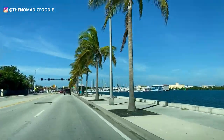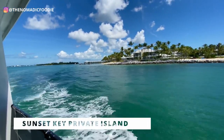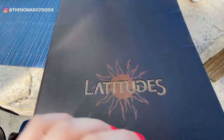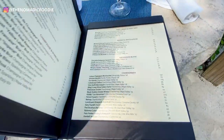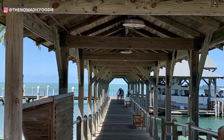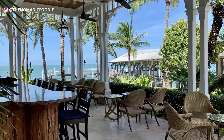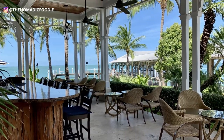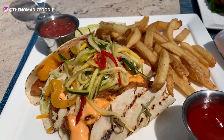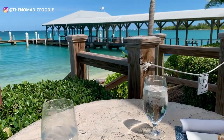Last but not least, we are going all the way down south to Key West and even off of Key West to a private island called Sunset Key. This is Latitudes — probably my favorite restaurant in the Keys. I did a full review video you can check out in the top right corner. I got the grouper fish tacos. Grouper is a really meaty fish, and I really liked what they did with this taco.